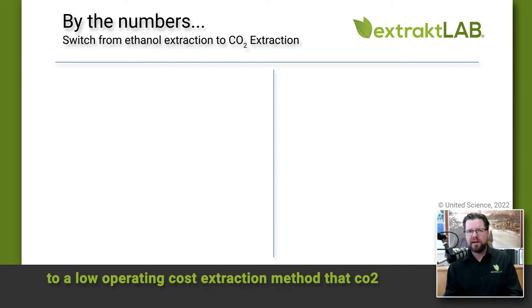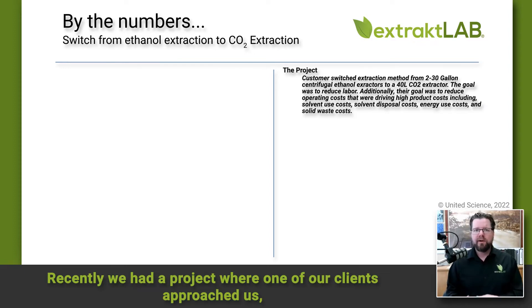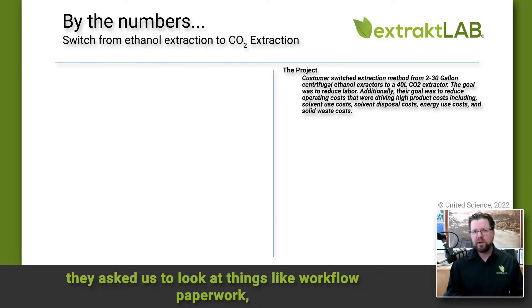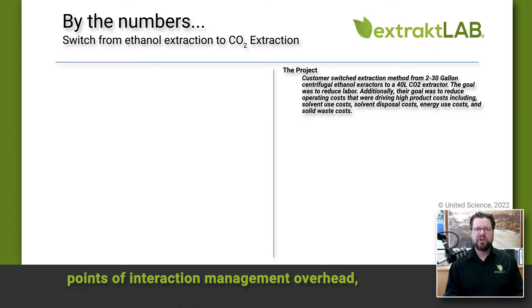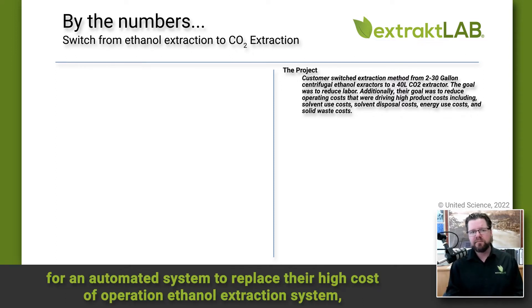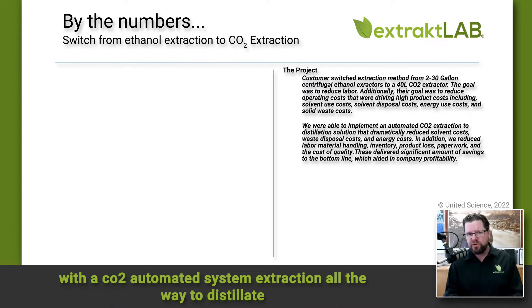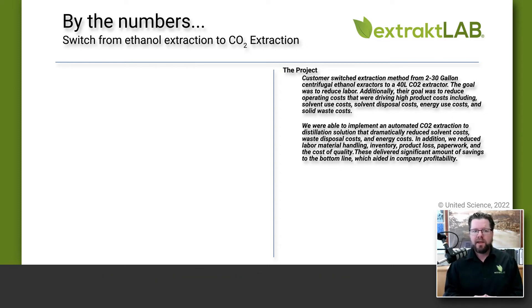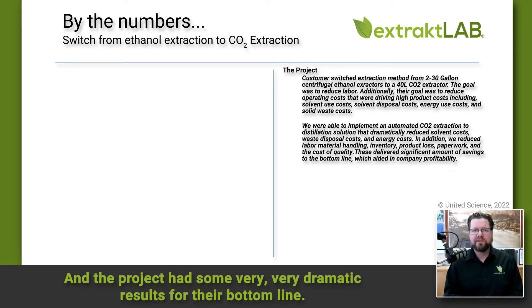Recently, we had a project where one of our clients approached us. We went in and did an assessment of the operation — they asked us to look at things like workflow, paperwork, points of interaction, management overhead. We looked at all those things and made recommendations for an automated system to replace their high-cost ethanol extraction system with an automated CO2 extraction system, all the way to distillate. The machine was essentially a fully automated operation.